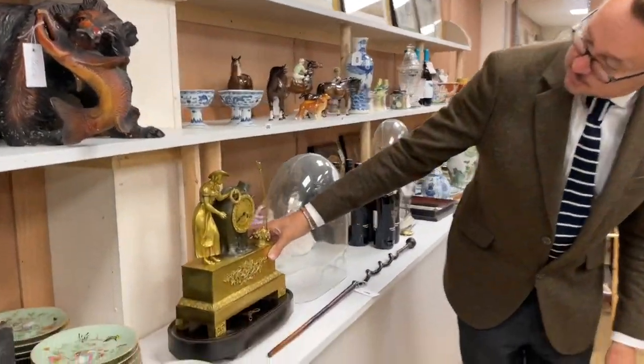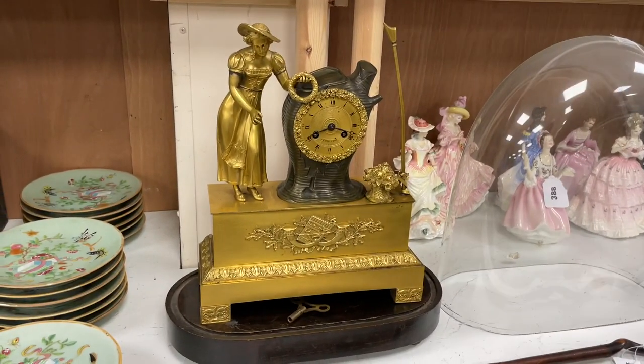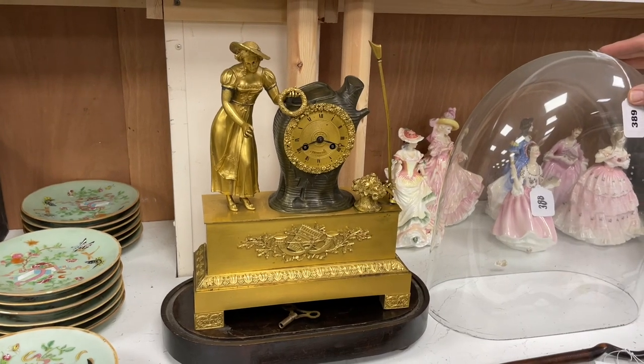How about a clock — 19th century French, bronze and ormolu, Paris maker. Quite nice with the lady, a little bit different. That is lot 1389.